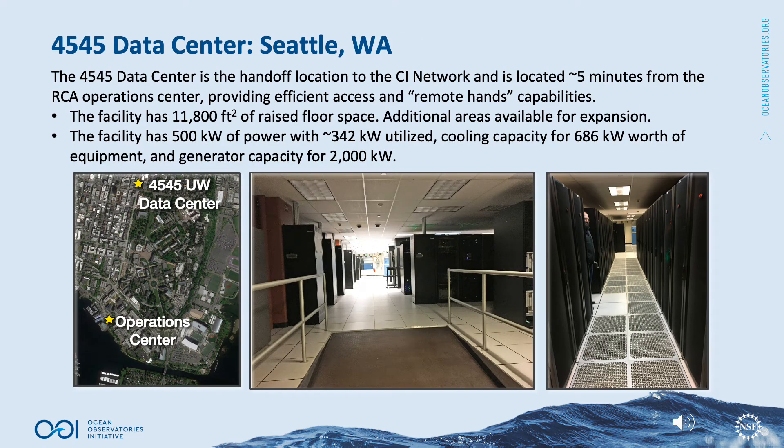The 4545 data center is the handoff location to the CI network and is located about five minutes from the RCA operations center, providing efficient access and remote hands capabilities. The facility has 11,800 square feet of raised floor space with additional areas available for expansion. It has 500 kilowatts of power with about 342 kilowatts utilized, cooling capacity for 686 kilowatts worth of equipment, and generator capacity for 2,000 kilowatts.